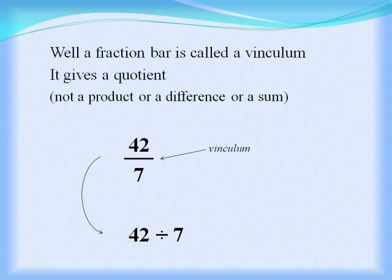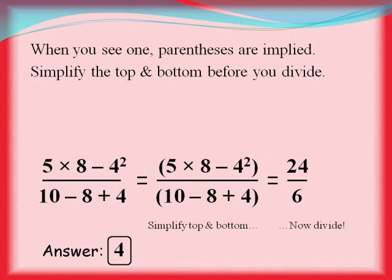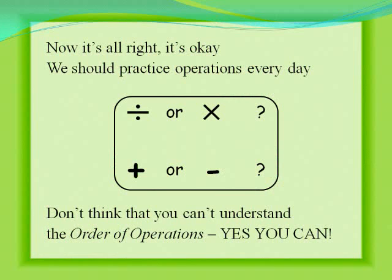When the fraction bar is called a vinculum, it gives a quotient, and a sum or difference. When you see one, parentheses are implied — simplify the top and bottom first, then divide.